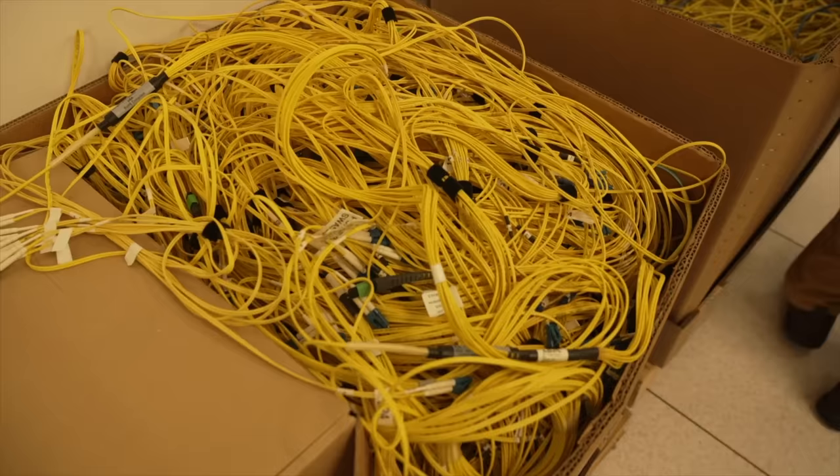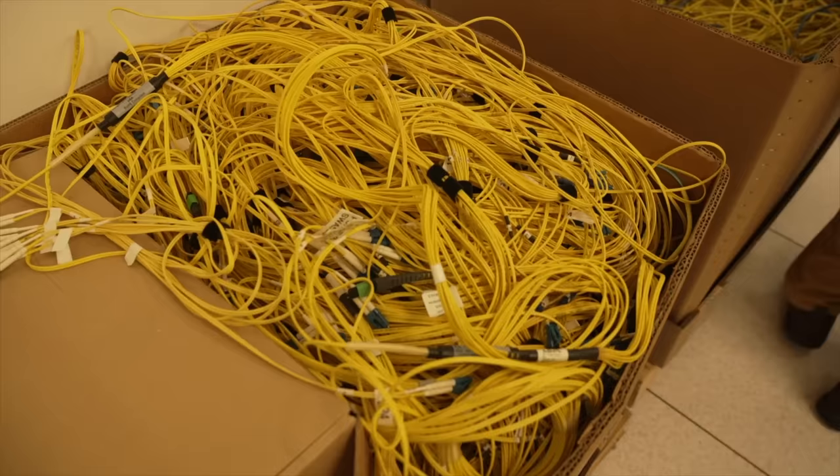When you use that much fiber, how do you buy it? By the forklift pallet, it looks like. And here in the test lab is an old buzzard waiting for an IBM machine to die — looks like he's grown old in the process.